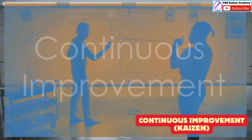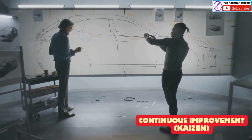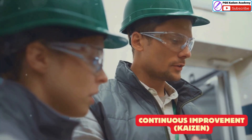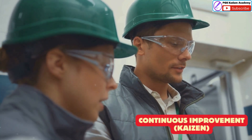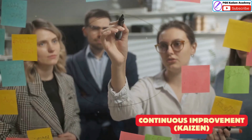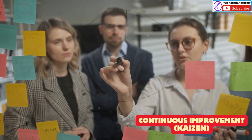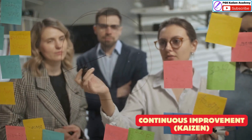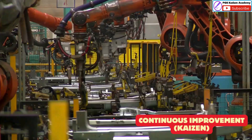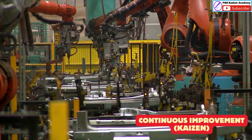A key aspect of the Toyota Production System is the emphasis on continuous improvement, known as Kaizen in Japanese. This involves constantly looking for ways to eliminate waste, improve quality, and make the production process more efficient. Toyota encourages its employees at all levels to identify areas for improvement and come up with innovative solutions. This culture of continuous improvement is a major reason why Toyota has been able to maintain its position as a leader in the automotive industry.